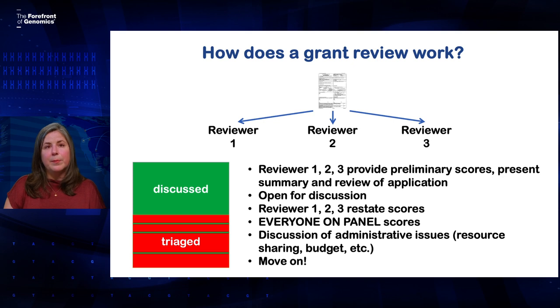At the meeting itself, the three assigned reviewers will state their preliminary scores, then tell the rest of the panel about the application and why they gave it the score they did. Then everyone gets a chance to ask questions and talk about it. At the end of the discussion, the three assigned reviewers will again state their overall impact score — that may have even changed over the course of the discussion. Then everyone on the panel will give it a score based on what they heard. They're typically going to vote within the range of scores established by the assigned reviewers, but not always. They'll also discuss any administrative issues like resource sharing or budget, and then move on to the next application. All that takes about 15 minutes.